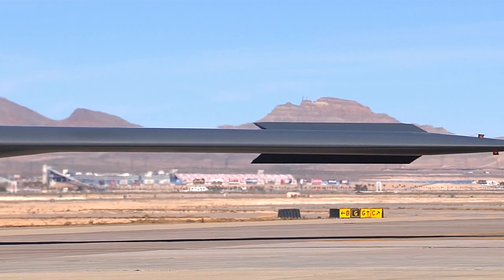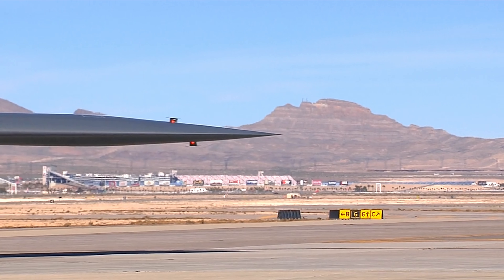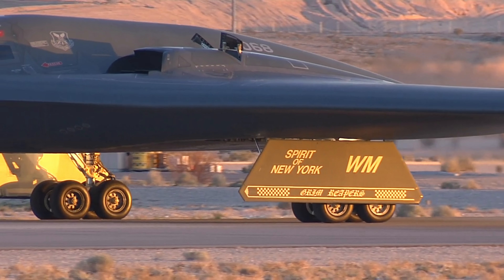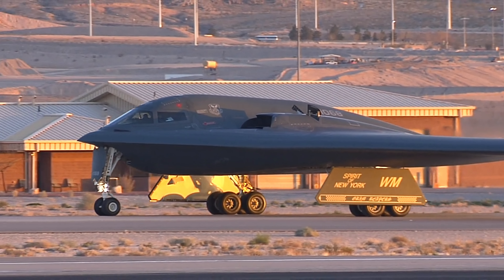During joint exercises, the B-2 Spirit Bomber showcases its versatility by seamlessly integrating with other aircraft in formation flight. This demonstrates the United States Air Force's ability to coordinate and execute complex missions with precision and efficiency.